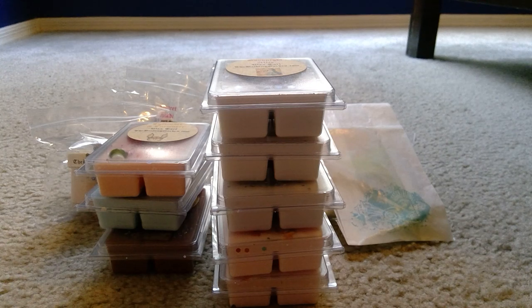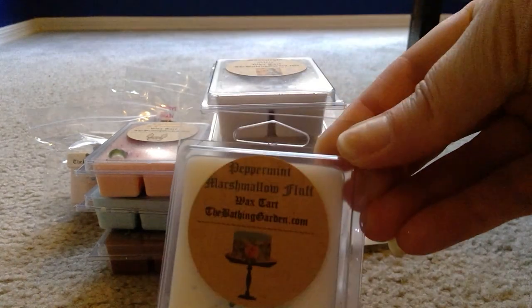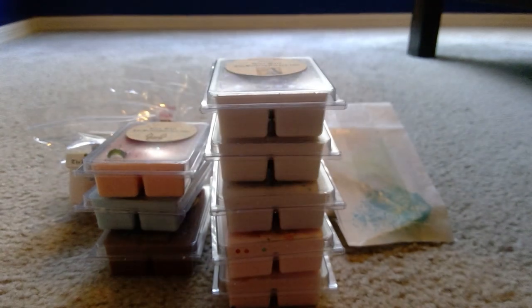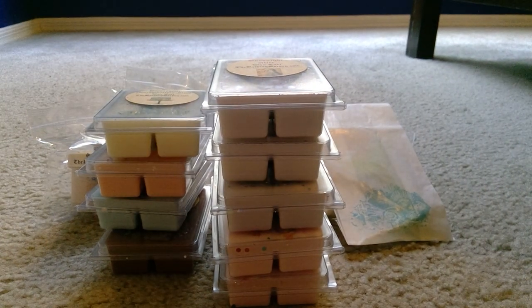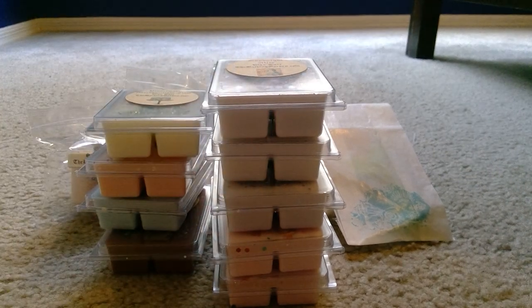Peppermint Marshmallow Fluff is next — sugared marshmallow blended with sharp peppermint and soothing white vanilla. Yes, you get all of that! It has little sparklies and what looks like a Mad Hatter hat or a cake on a cake stand. Then Peppermint Whipped Cream — iced peppermint blended with marshmallow, vanilla, and whipped cream. I picked up two of those. It's a white wax with some shimmer — really pretty.